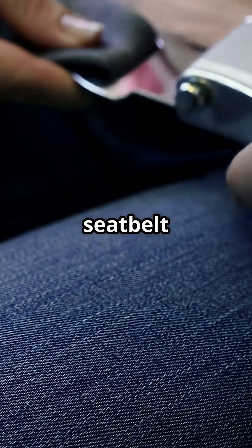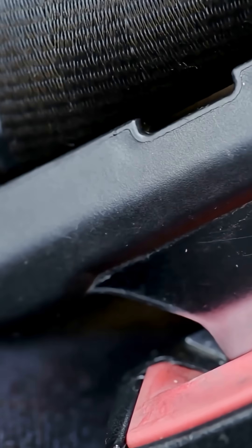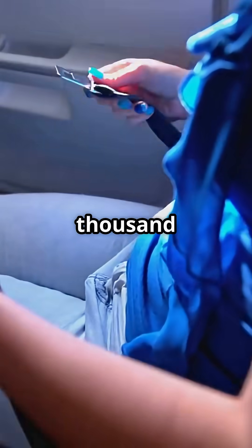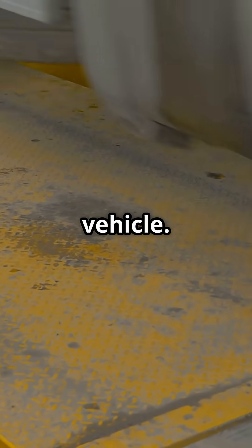That flimsy-looking seatbelt across your lap is strong enough to hold an entire car. It may look cheap, but it is engineered for violence. Each aircraft seatbelt is rated to handle over 3,000 kilograms of force — that is roughly the weight of a small sport utility vehicle.